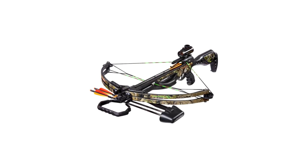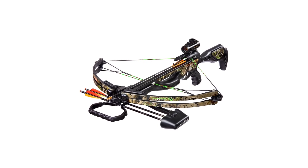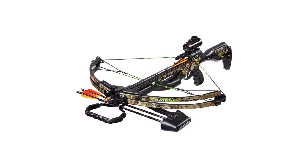This crossbow renders the power stroke and features of a high-priced bow at an affordable price, making it an incredible value for the avid hunter.